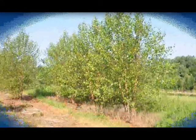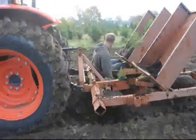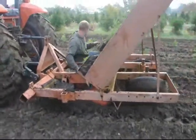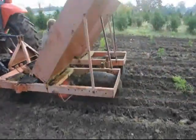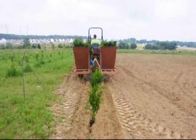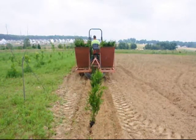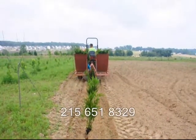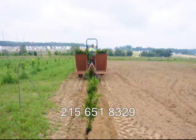At Highland Hill Farm we sell transplants and seedlings. If you need to have them planted, we have a tree planter that you can lease on a daily basis. This tree planter is available at our Fountainville, PA location. Just give us a call at 215-651-8329 for all your tree and shrub needs. Thank you.